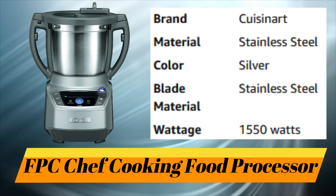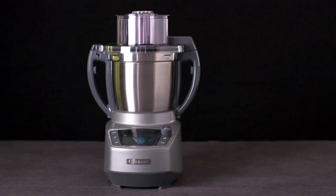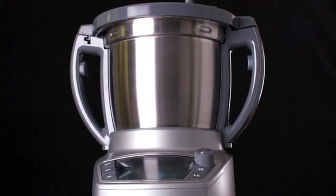Number 1. FPC Chef Cooking Food Processor. Introducing the new evolution in food processors by the iconic brand Cuisinart: the all-new Complete Chef, the food processor that cooks.